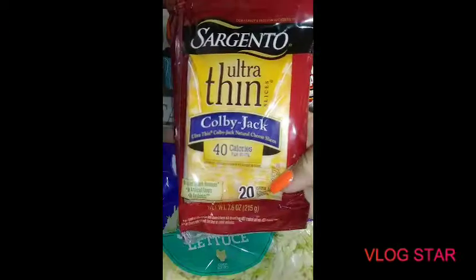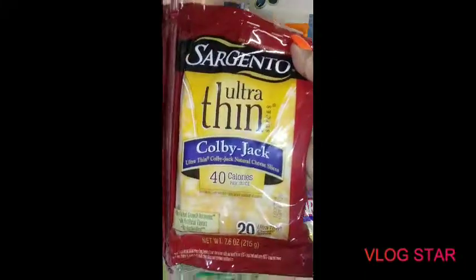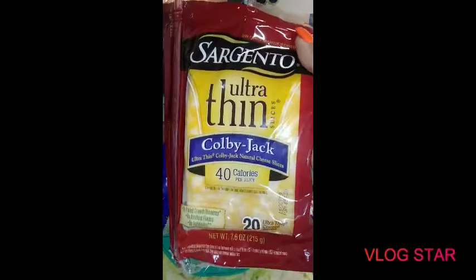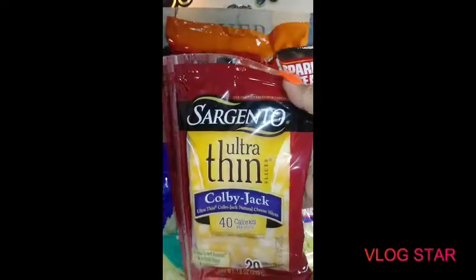And cheese for my sandwiches when I get ready to make one. I don't use cheese on my bacon lettuce and tomatoes — that's probably weird to y'all, but I don't use cheese. This is my favorite, Colby Jack Ultra Thin by Sargento.